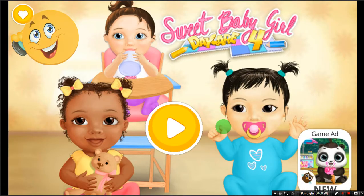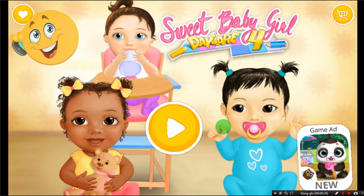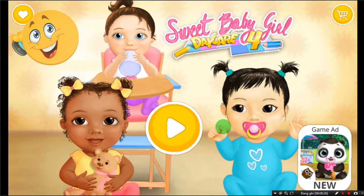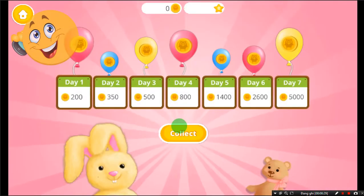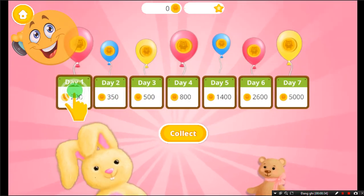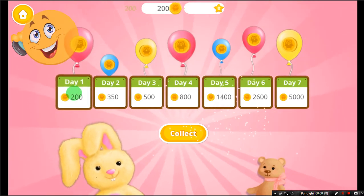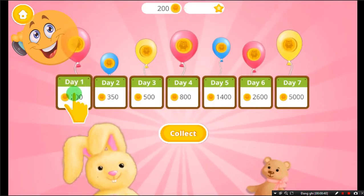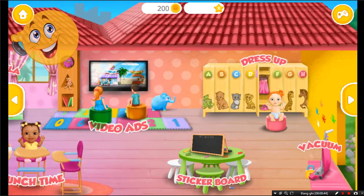Sweet Baby Girl Day Care 4. Come back every day and get more coins. Welcome to the Kindergarten!